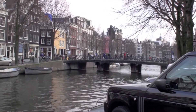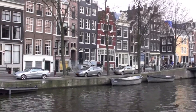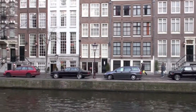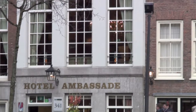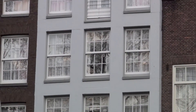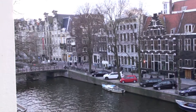Easter weekend 2013, we took a late night flight from JFK and flew to Amsterdam to come see the tulips. Of course, when we booked the flight, we had been banking on an early European spring. This is where we stayed — the Hotel Ambassade in Jordaan on the Herengracht Canal — and that is our room.